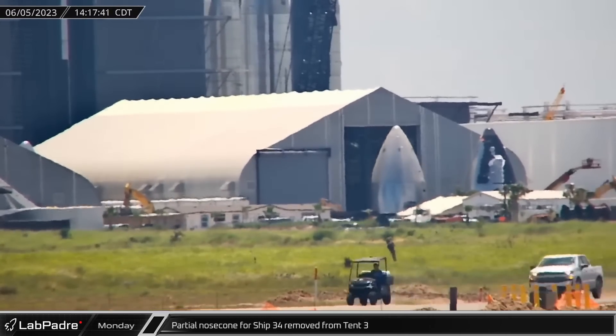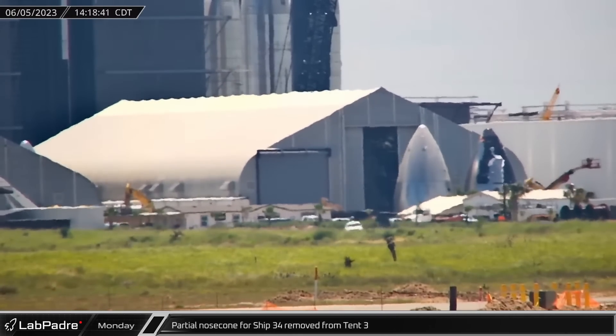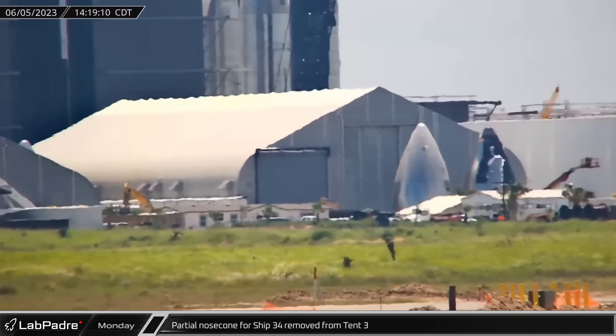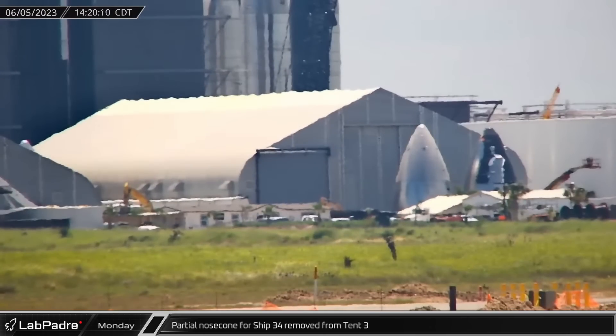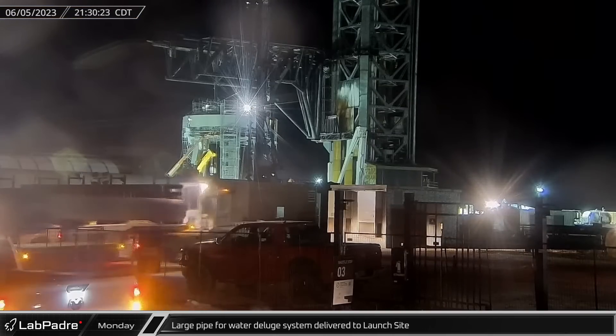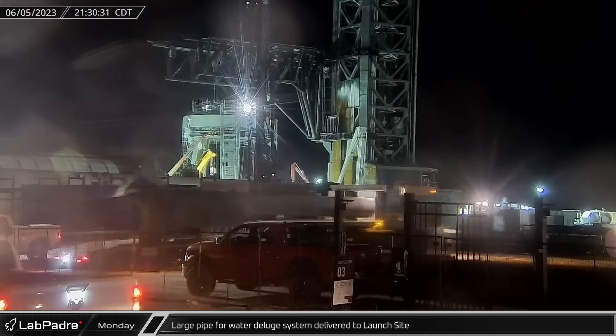On Monday, the last nose cone was removed from Tent 3. This incomplete nose cone, destined for Starship 34, still needs the internal stringers that support the flaps and header tanks in flight. Late in the evening, a large section of water pipe for the deluge system was delivered to the launch site.